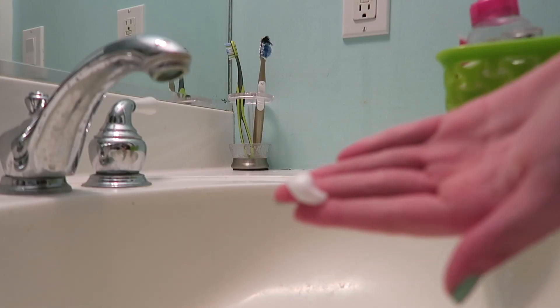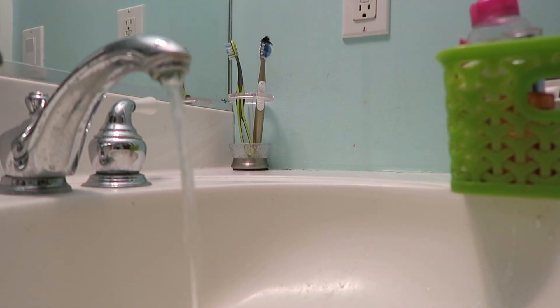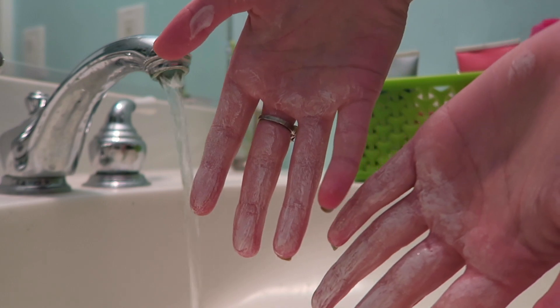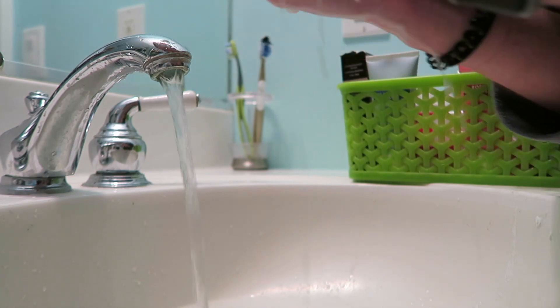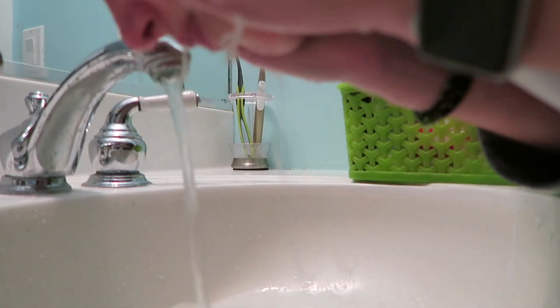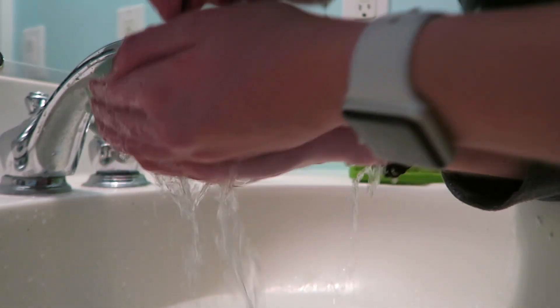So first I'm taking this Anew Clean cleanser, and it is from Avon. It is really soft on your skin. I used to have really dry skin, but it's gotten a little bit better. It just kind of suds up — I'll show you it on my hands. It's more of a soapy texture, and yeah, I'm just washing my face.